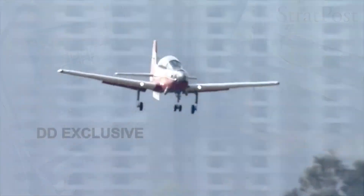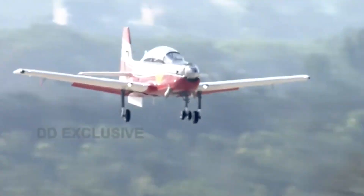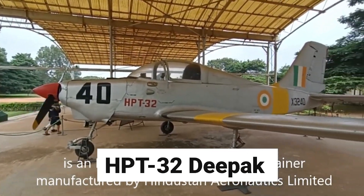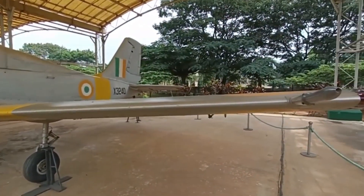With the Indian Air Force's seal of approval, the HTT-40 is all set to take over as the new standard for basic training, seamlessly replacing the retired HPT-32 Deepark and addressing the critical shortage of training resources.